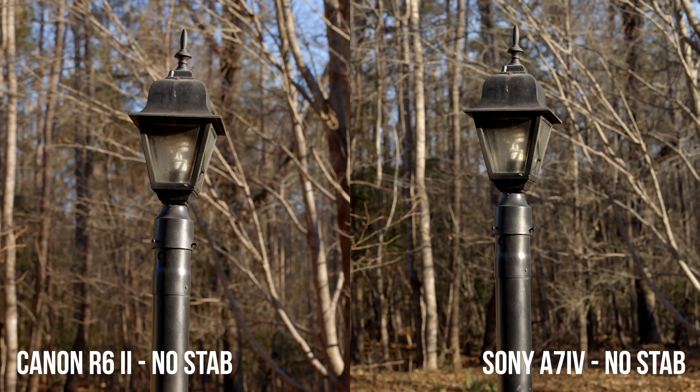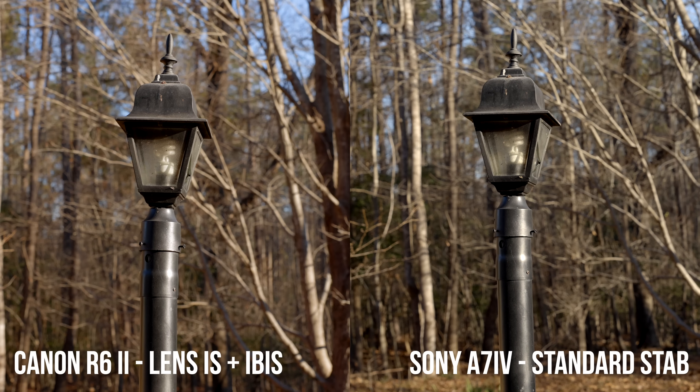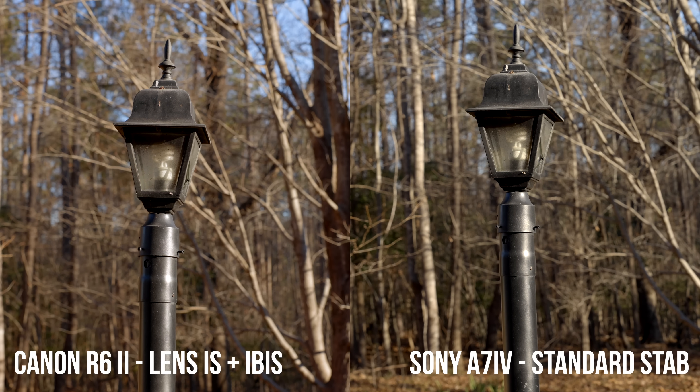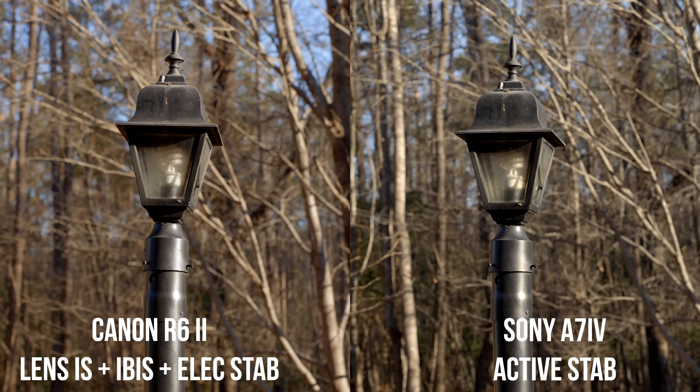Looking at a static shot, comparing no stabilization to lens-plus-body on the Canon and body stabilization on the A7 IV, then adding electronic stabilization on both, they both work pretty similar for a static shot. If you're just standing and holding a static shot, both work really well. But for the walking test, I'd give that to the R6 Mark II, minus the wide-angle wobbles — the stabilization is a little stronger, and many camera manufacturers have issues with super wide lenses.